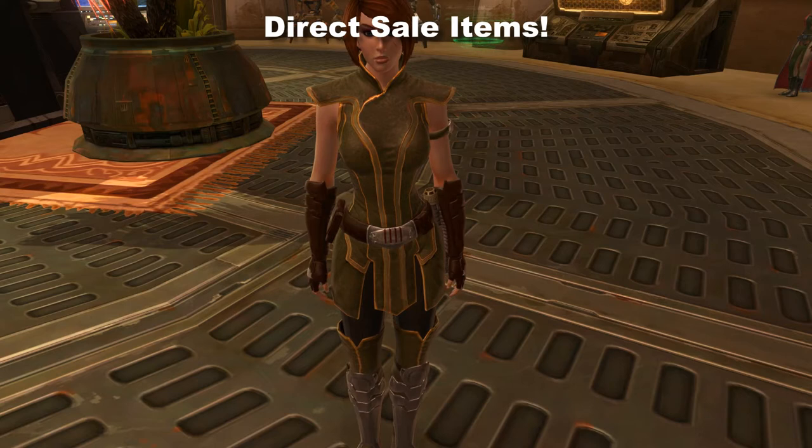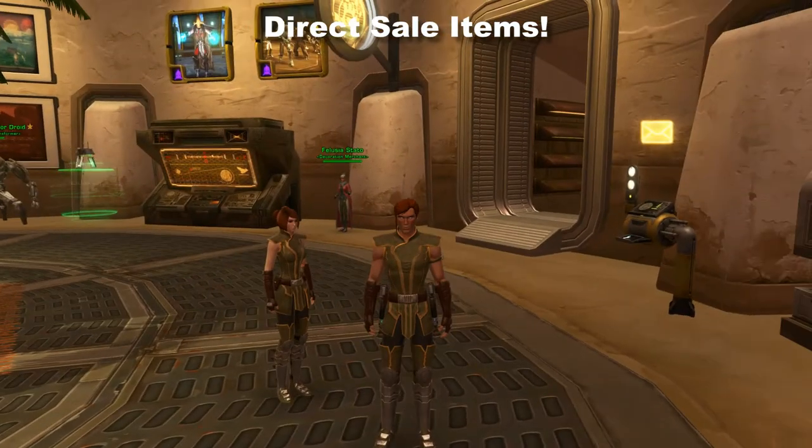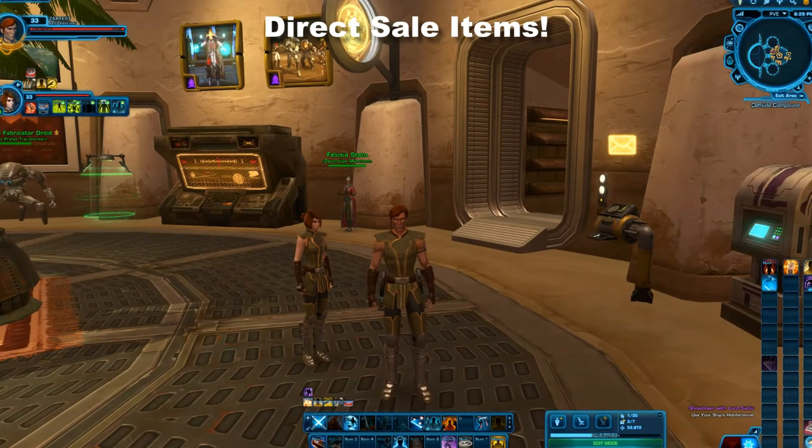These pieces typically go for millions of credits on the GTN when they're off sale, so for the next few months you should see pieces of this set on the GTN, hopefully at lower rates — though a lot of people will stock up and try to sell them at high prices later. If you have the cartel coins, I would absolutely pick up this set. I think it looks really, really good. That's item one from the cartel market, and now I'm going to switch to another character to show you the second.